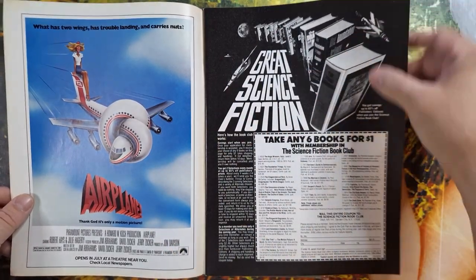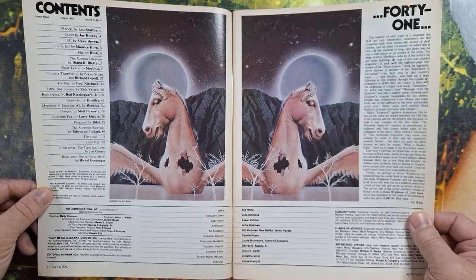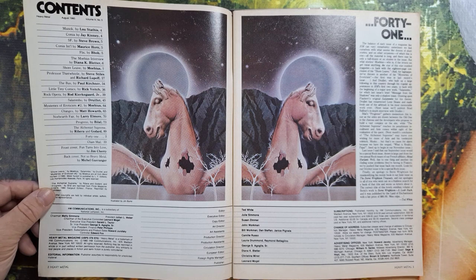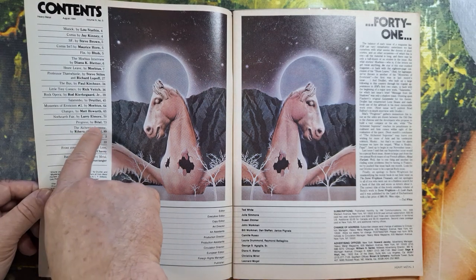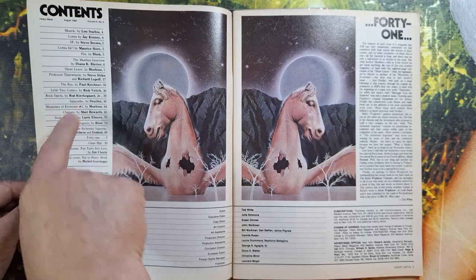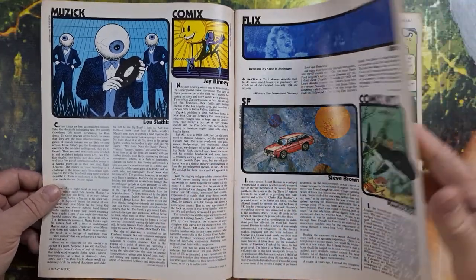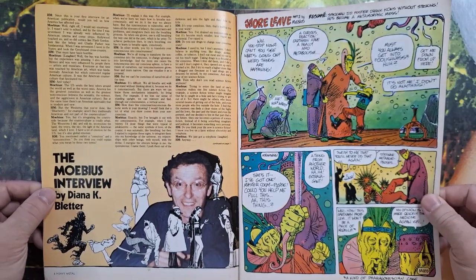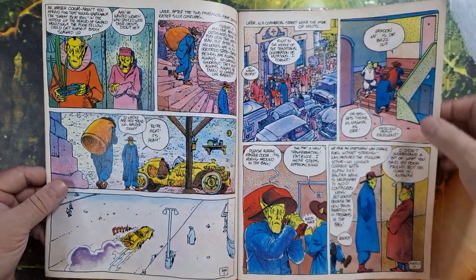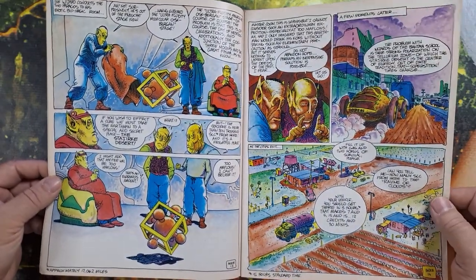That ad for Airplane — that ad was everywhere at the time it came out, and it's still a classic, mind you. Showing my age there. Okay, we've got Little Tiny Comics by Rick Veach. There's a few different things — art by Belial, Larry Elmore. Oh, there we go — Moebius Mysteries of Eroticism. I guess this is number 41. Oh, there we go — this has got the Moebius interview.